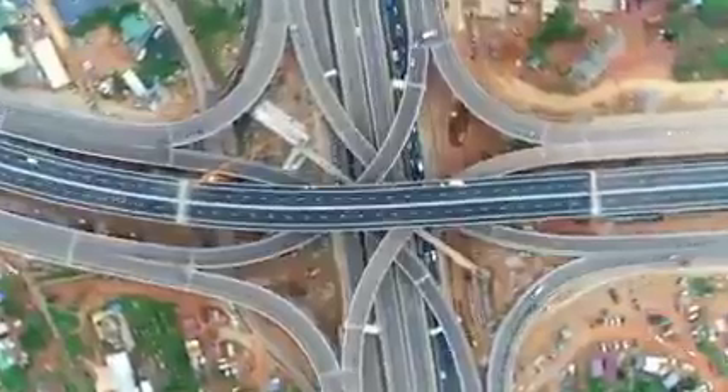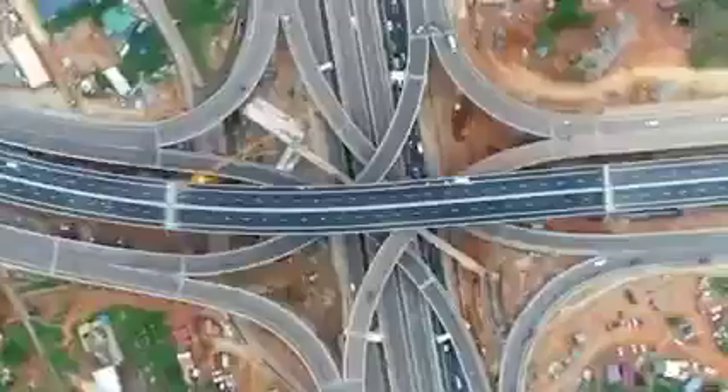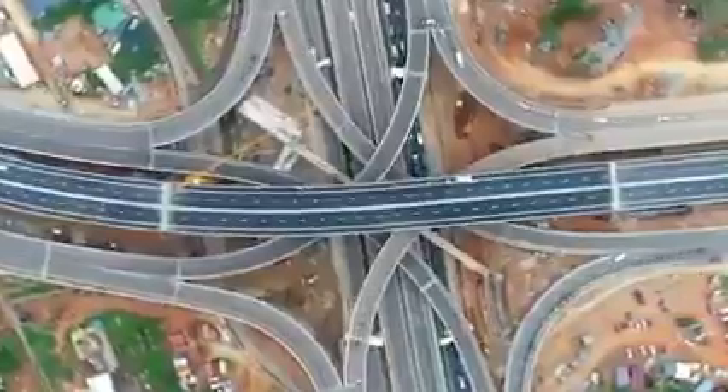The Pokuase Interchange is a four-tier interchange, the first in West Africa and second in Africa. Please follow these directional movements for a safe driving experience.